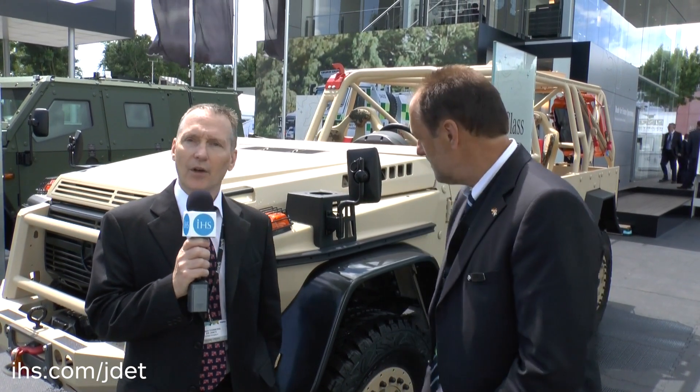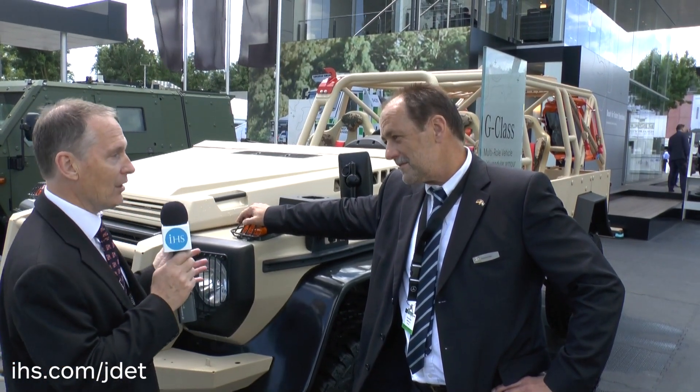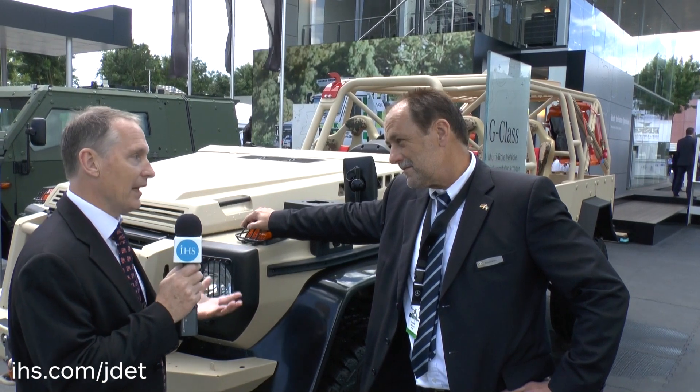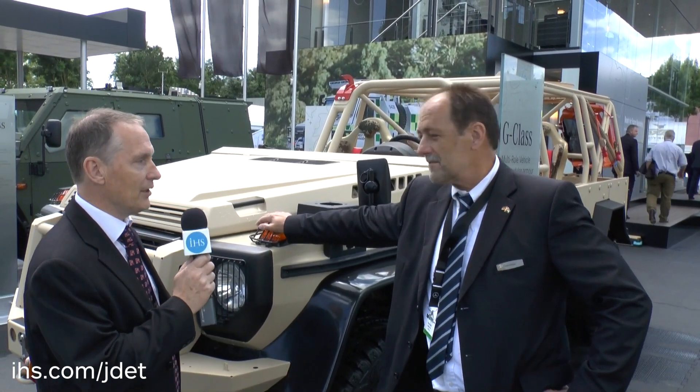I'm here at Euro Satori 2016 with Erhard Wader, product manager and sales manager for military G-Class at Mercedes-Benz. We're standing beside what could potentially be the next addition to the long-lived G-Class family. Could you tell us a little bit about this vehicle and any other Mercedes-Benz G-Class development that you are showing at Euro Satori this year?